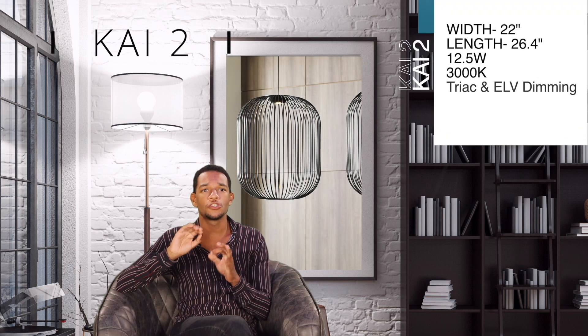Taking us back to 2020, Tech launched one of my favorite new pendants called Kai 1, and now the 2021 collection is offering a new size called Kai 2. This is super great because we can actually now play with more scaling and groupings, using these two sizes together. And as if I wasn't already obsessed, they brought in a flush mount version to this collection and it is absolutely impeccable.